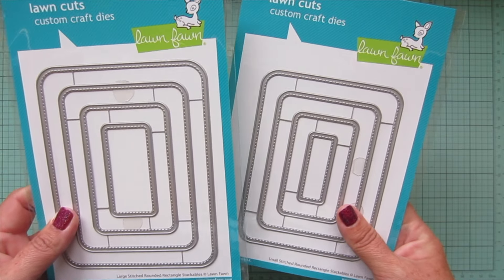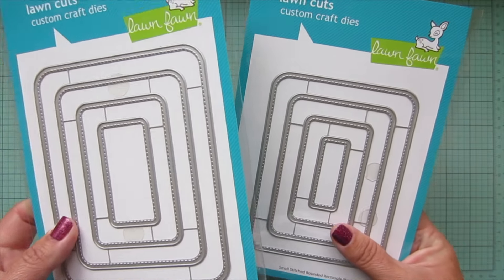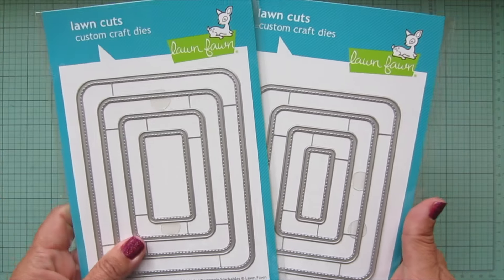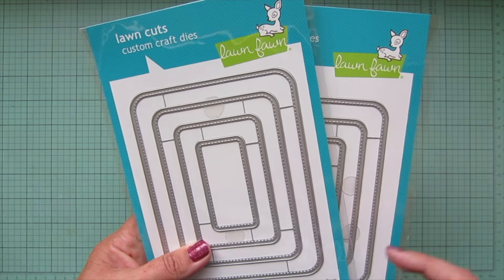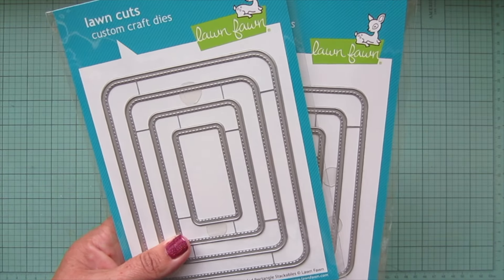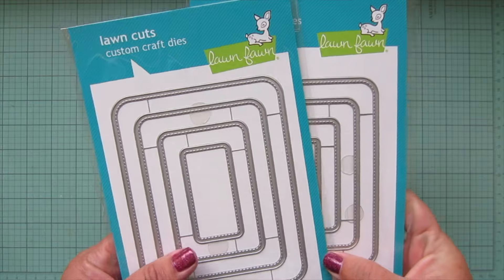I wanted to have the different sizes because you never know what's going to fit best on a card, and I wanted to have the whole nesting set. So I did kind of have to sacrifice not getting some of the other dies to get both of these, because I did have a budget that I had to stick to. I'm about to head on a trip pretty soon and I've been saving my money.